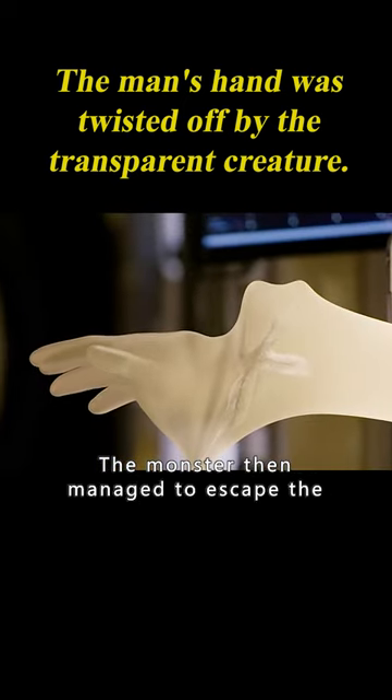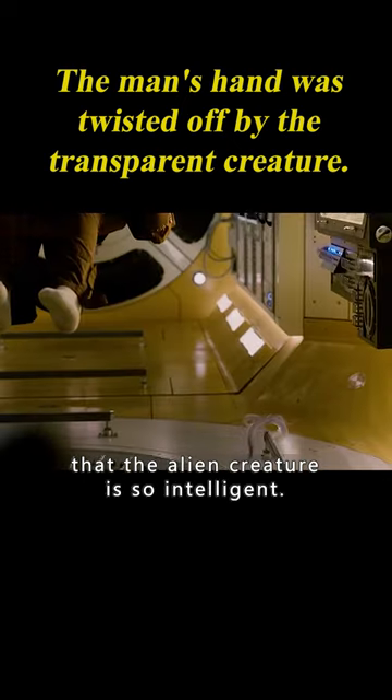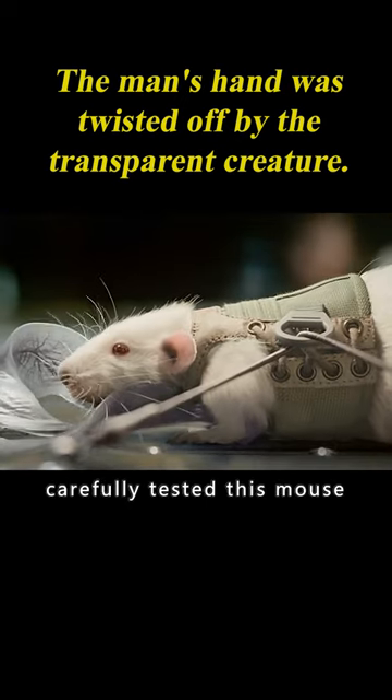The monster then managed to escape the capsule by using the taser to puncture the glove. The rest of the crew was amazed that the alien creature was so intelligent. It then entered the mouse experimental capsule and carefully tested the mouse.